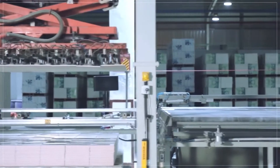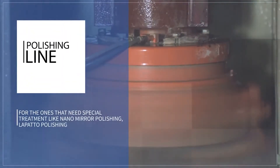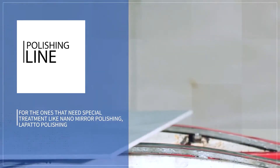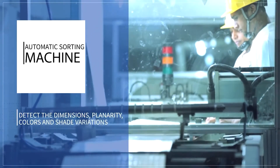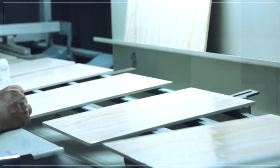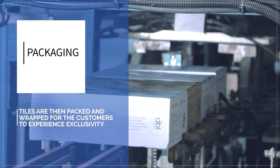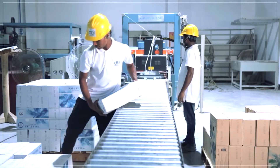Some tiles need special treatment to serve their purpose, and those that do — such as nano mirror polishing and Lepato polishing — are passed through the polishing line. To get the best of the bunch, automatic sorting machines are used to detect dimensions, linearity, colors and shade variations.